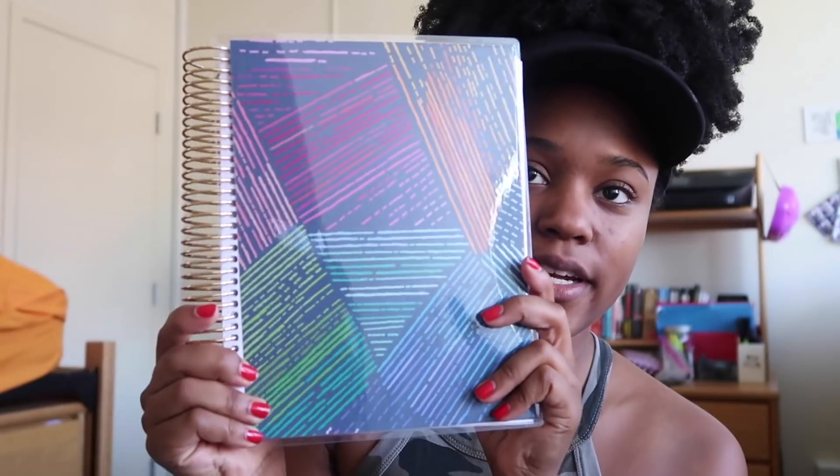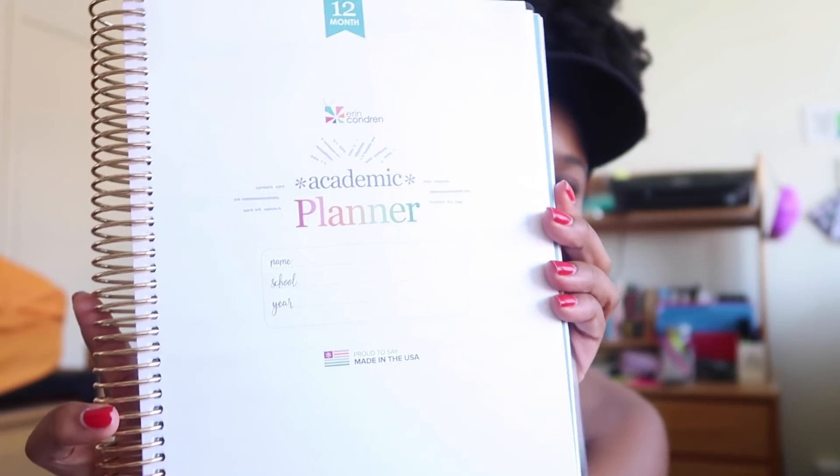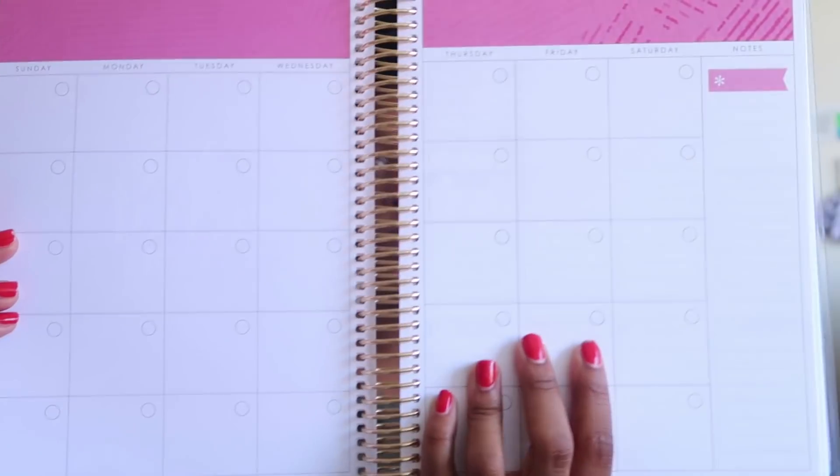Stay tuned to the end if you want to win some awesome planners for back to school season. I'm going to show you guys the products in the order that the giveaway is going to go. The first prize is going to be an Erin Condren academic planner. This is what the outside of the planner looks like, and once you open it inside, you have the front cover — it basically just says 'academic planner' — and inside there are tons of space.